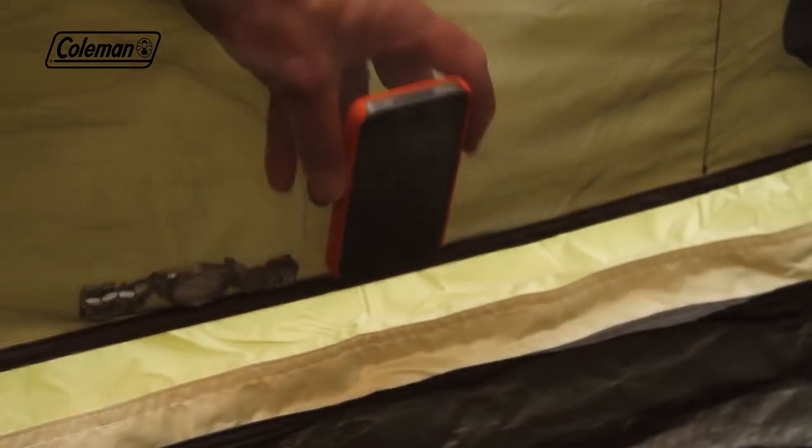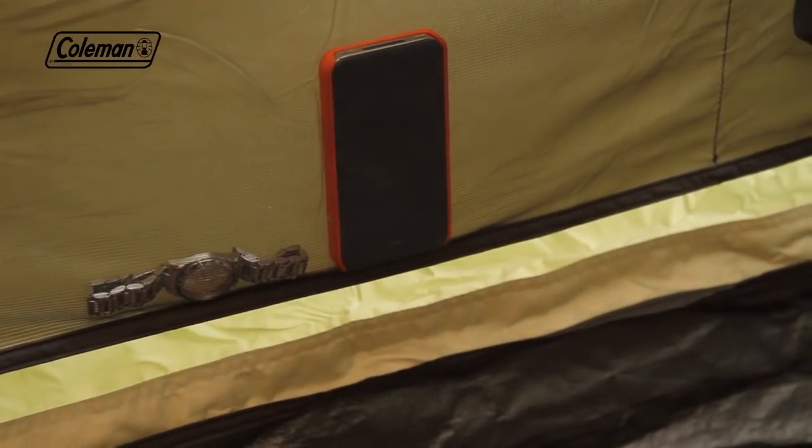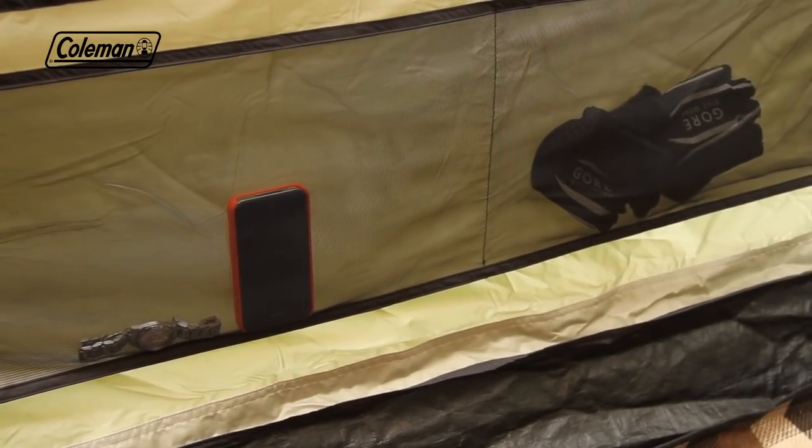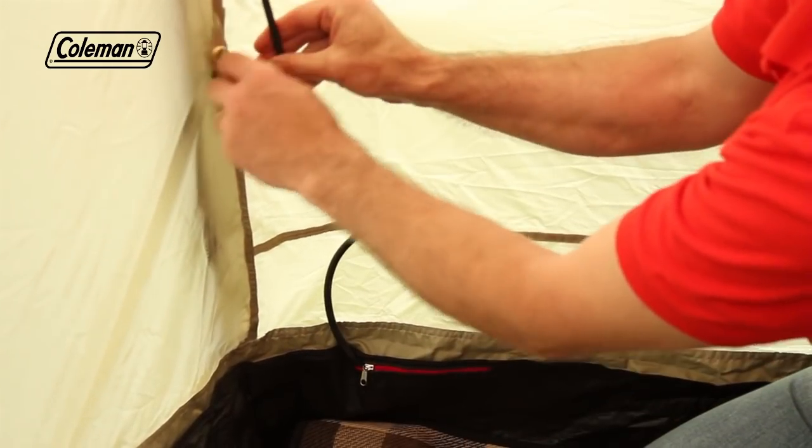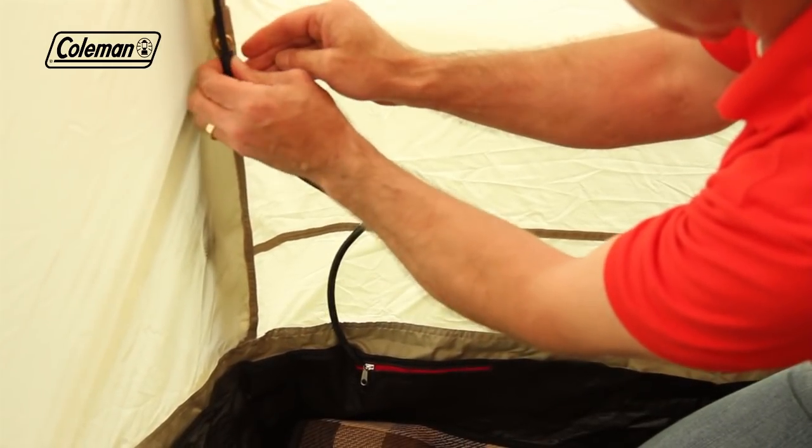Several large storage pockets make it easy to keep the tent tidy and organized, helping you to enjoy a stress-free holiday, while the power cord vent allows you to run power inside the tent to operate some extra home comforts.